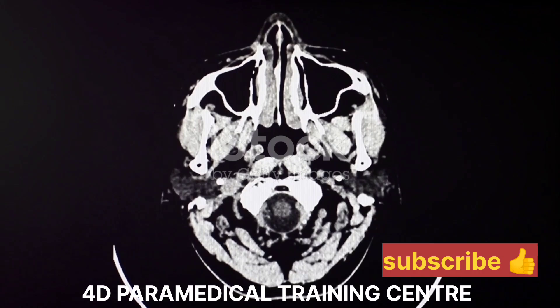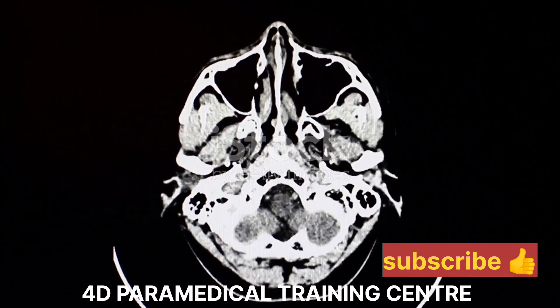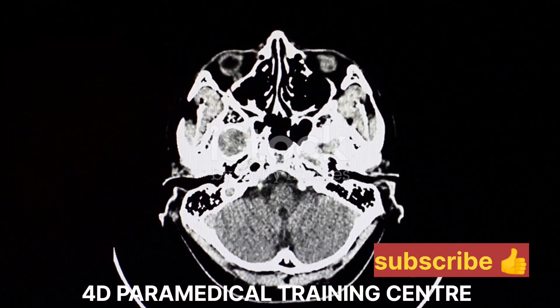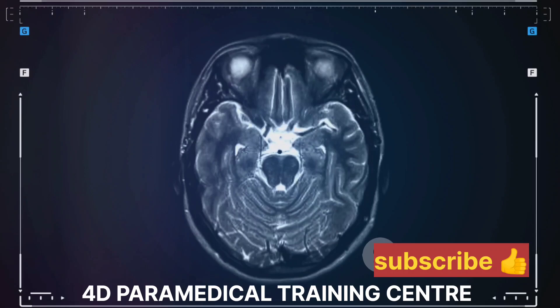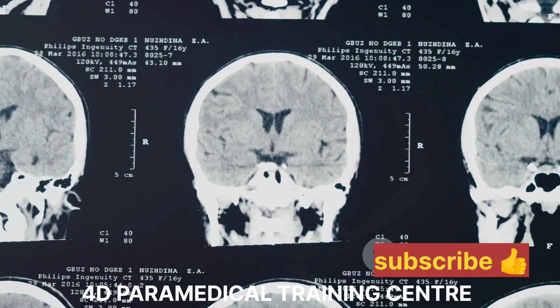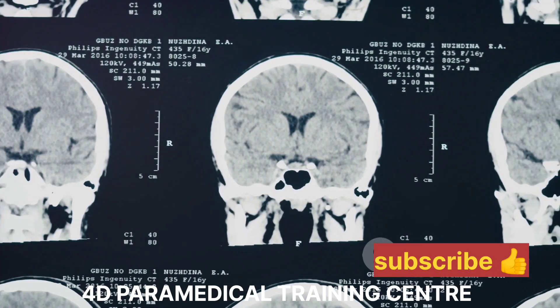This blood pool was causing a mass effect, essentially applying pressure on the third ventricle, a fluid-filled cavity in the brain. The hematoma also extended into the lateral, third, and fourth ventricles, causing these cavities to dilate. This is a serious condition as it can lead to increased pressure inside the skull, potentially causing further brain damage.